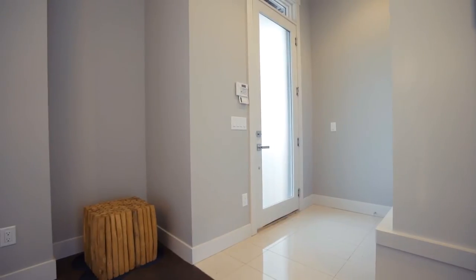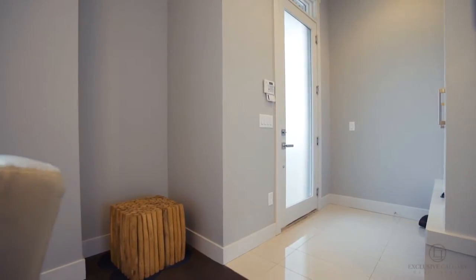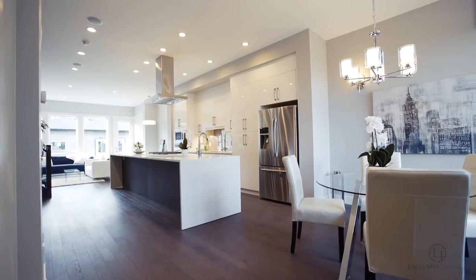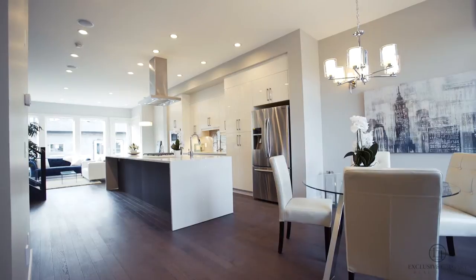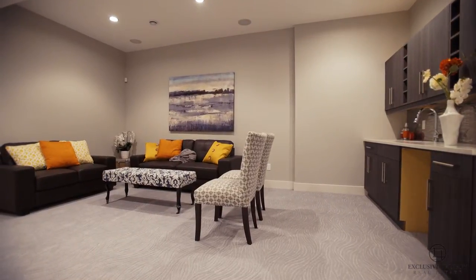I'm Caitlin Gottlieb with Exclusive Calgary Real Estate of Century 21 Bambour, and I would like to welcome you to my latest listing in beautiful Eltador River Park. This newly complete custom-built infill is located at 4923 20th Street Southwest, in the heart of one of Calgary's most sought-after inner-city neighbourhoods, and is offered at a price of nine hundred and fifteen thousand.